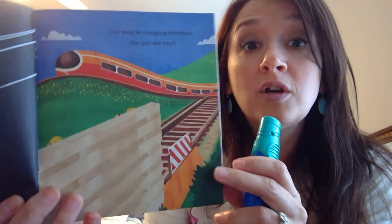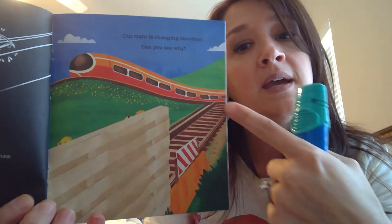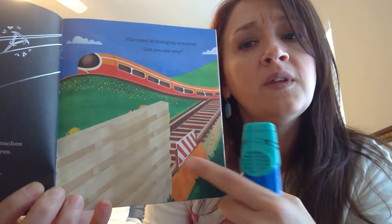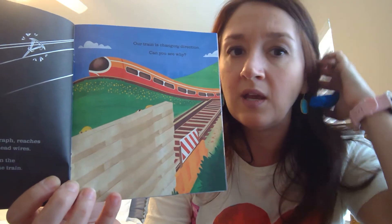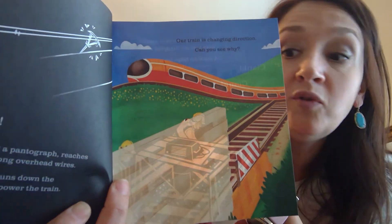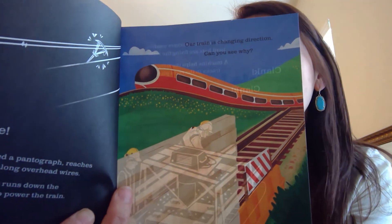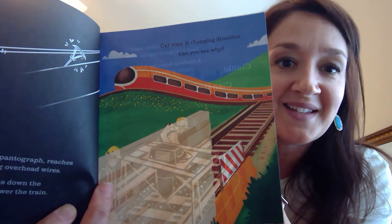Our train is changing directions. If it came down this way it wouldn't be very good — what do you think is going on behind this wall? If you guessed that there were men working behind that wall, you were right. Maintenance workers are wearing hard hats and fixing rails. A machine helps them lay new tracks right in place — clack, clank, clank. If the train came this way it wouldn't be very safe.